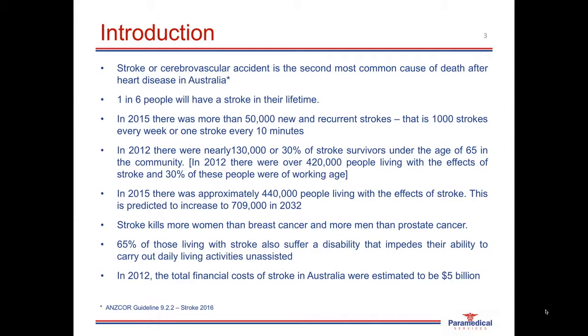Here are some facts and statistics regarding CVAs. A stroke or CVA is the second most common cause of death after heart disease in Australia. One in every six people will have a stroke within their lifetime, and in 2015 there were more than 50,000 new and recurring strokes in Australia — that equates to 1,000 strokes every week and one stroke every 10 minutes.